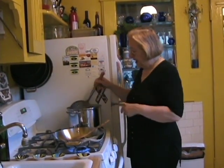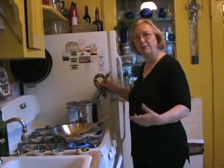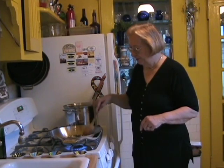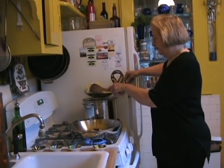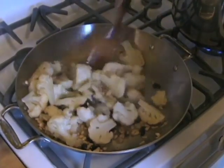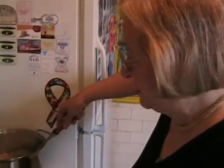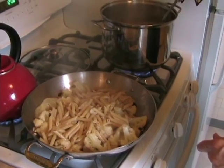Now in Sicilian cooking we don't waste anything. Since this pot has had the cauliflower cooking, I'm going to cook the pasta in it, because the flavor of the cauliflower will then be imparted to the pasta. The sauce is done. The cauliflower is now going into the sauce. Just a toss. You can already smell the fragrance of the pine nuts and the garlic. We're now putting the pasta in the sauce, and you notice that I'm not straining the pasta because I do want some of that water to transfer to the sauce.